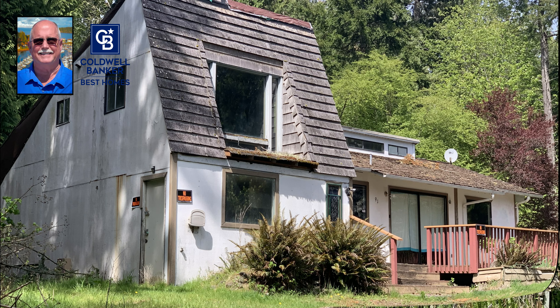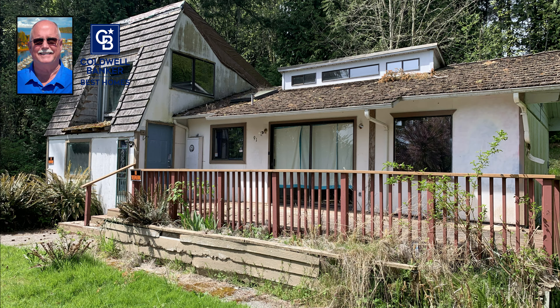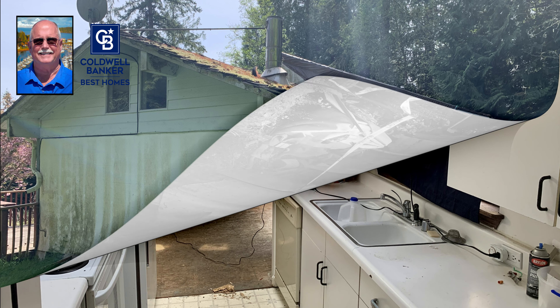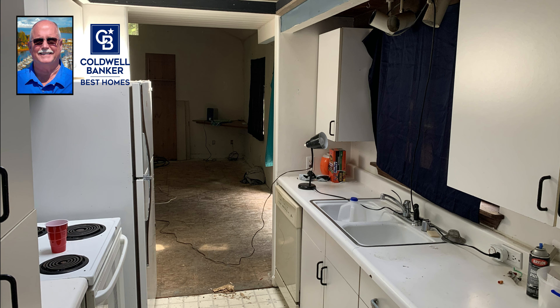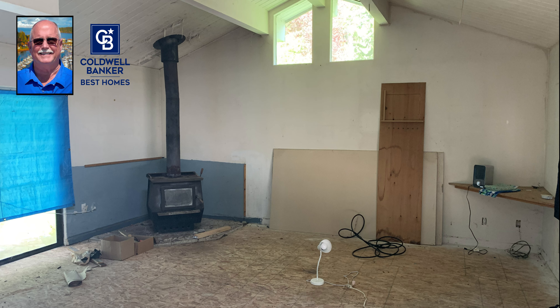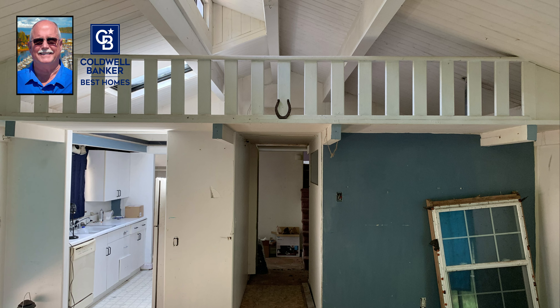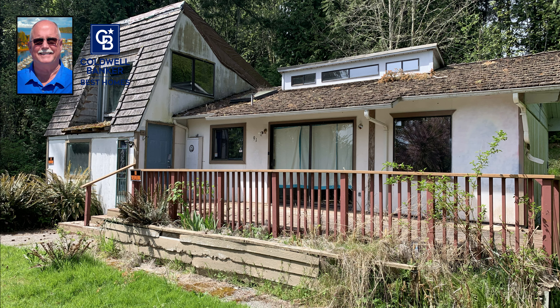But even in Port Ludlow, the world is not entirely butterflies or rainbows. This home is in the process of being refurbished and I look forward to seeing it when it has been totally rehabilitated. I'm anxious to see the end results — stay tuned.